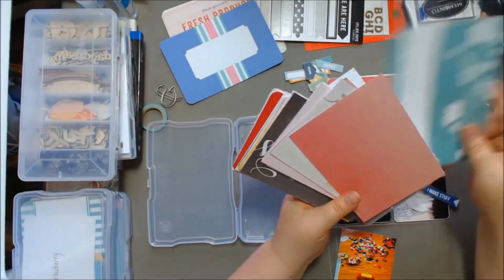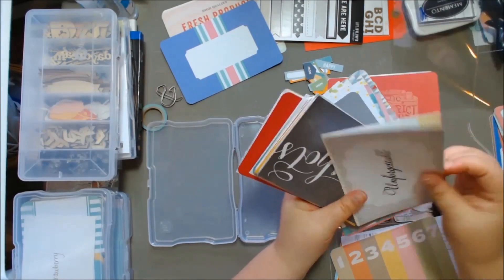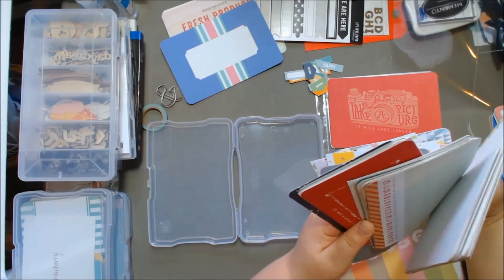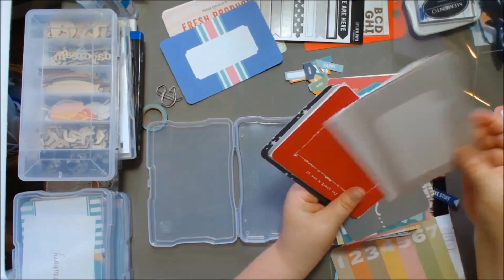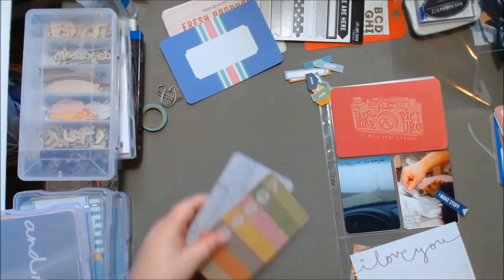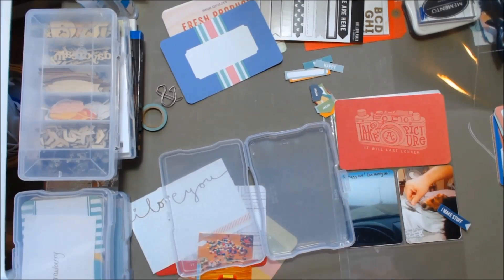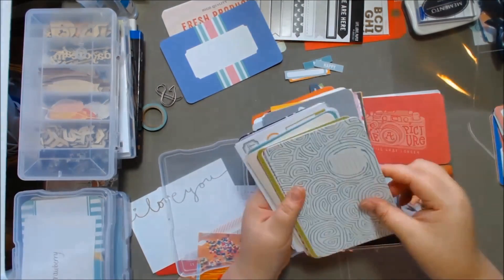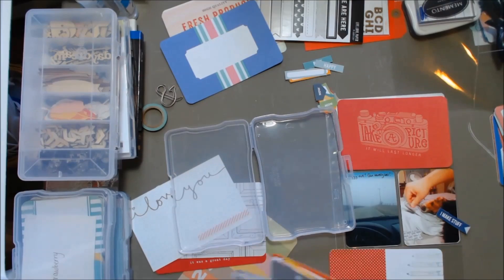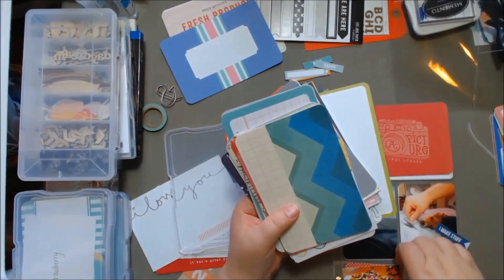Here's my random collection of cards. Some of these are old Studio Calico cards, some of them are cut-apart sheets, or other bits and bobs from kits. I just pulled out a bunch because I knew I had a lot of 4x6 spots that needed filling, so I had to pull from my stash.